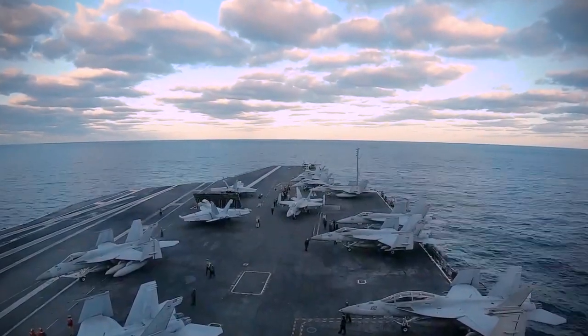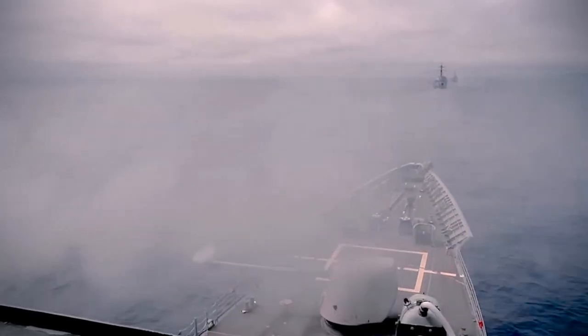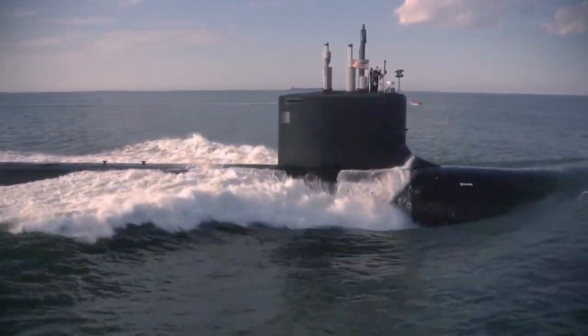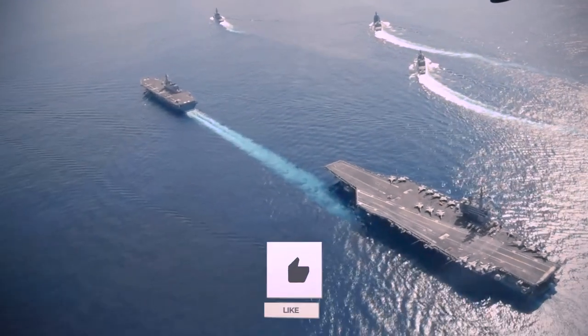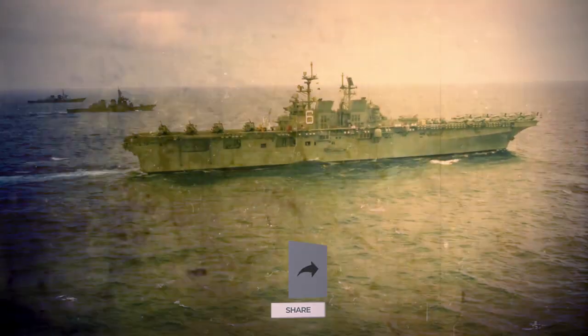Whether it's the sleek design, advanced weapons, or high-tech gadgets, these ships are truly a marvel of modern engineering. The United States Navy stealth warships are not just cool — they're a vital part of maintaining peace and security around the world. If you found this video informative, smash the like button, subscribe, and hit the bell icon to stay updated with more content like this.